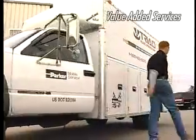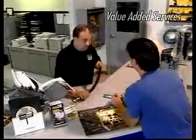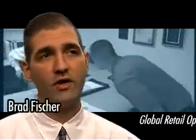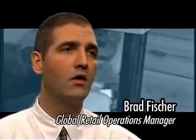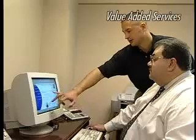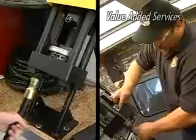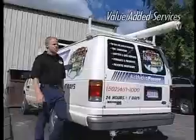Parker's value-added services are an extension of the quality product we manufacture. It includes such services as kit operations and extensive training programs we offer to customers. We have a value analysis that our tech services can provide. We even have an on-site product replacement program where we come to their site on an emergency basis and replace products and get them back up and running quickly. Parker tailors its services to meet the needs of each customer, helping to keep their operations running smoothly.